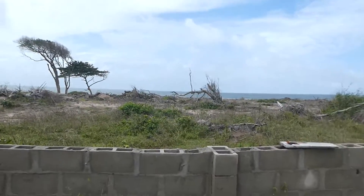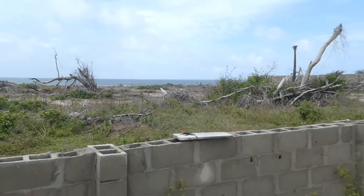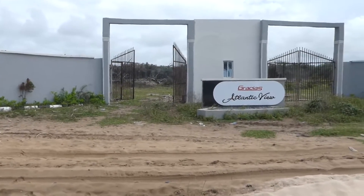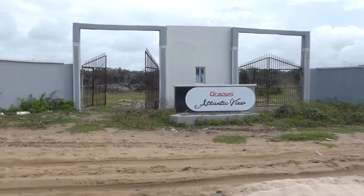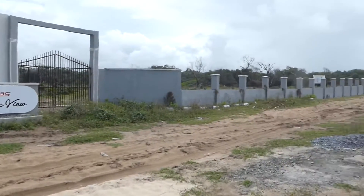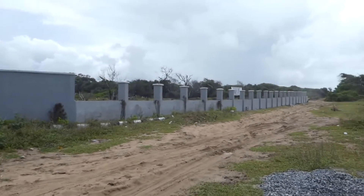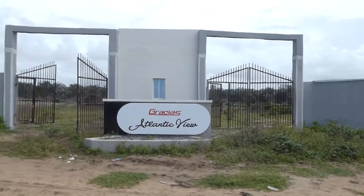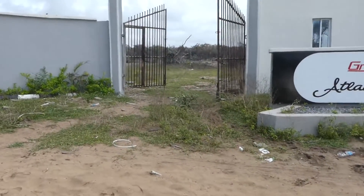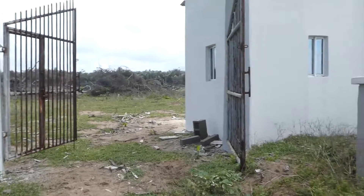This week it's coming from the same developer I mentioned earlier — Atlantic View. The developer has a proven track record, meaning they've been in existence, they've been delivering, your property documentation has no issues, and when you talk about delivering, they deliver on time. So let me just walk you into this gracious Atlantic View Estate.